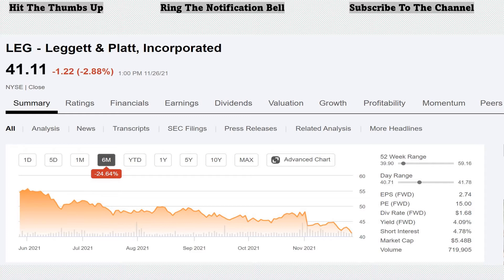Currently, Leggett & Platt is lagging the market and is down 24.64% over the last six months. The 52-week range has a low of $39.90 and a high of $59.16, currently at $41.11 — much closer to the low. With a PE of 15, it's relatively low, especially for this market. Dividend yield of 4.09% and a forward dividend rate of $1.68 per share. This was on my November watch list and continues to be very well valued, in my opinion. I will continue to watch and probably add this to my portfolio in the month of December.